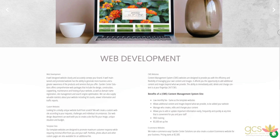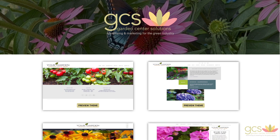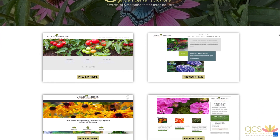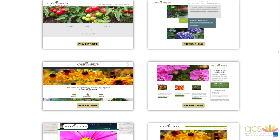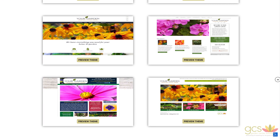The first package includes our template websites. These are designed to promote maximum customer response while requiring minimal effort from you and your team. Choose from our library of templated styles and select the one that best suits your garden center.